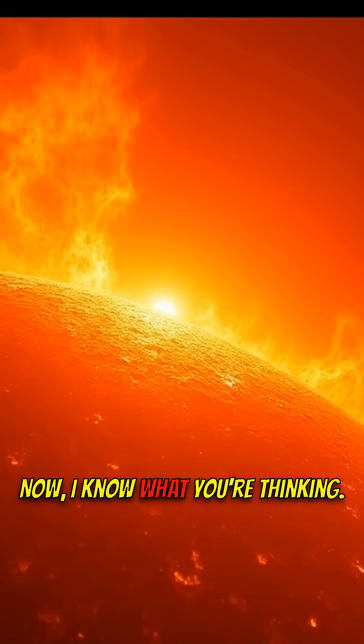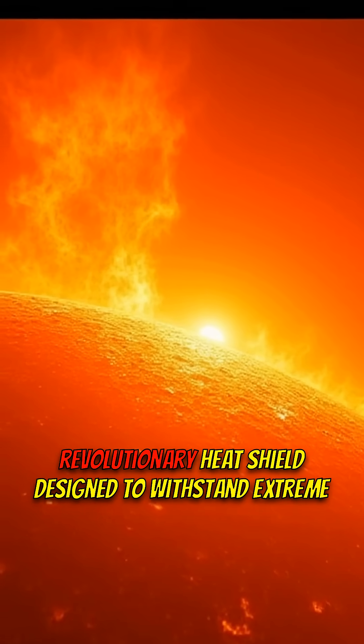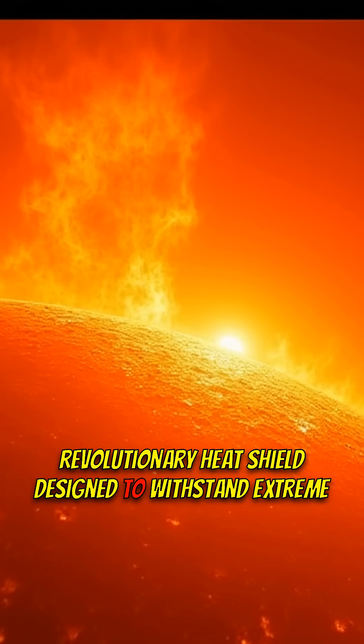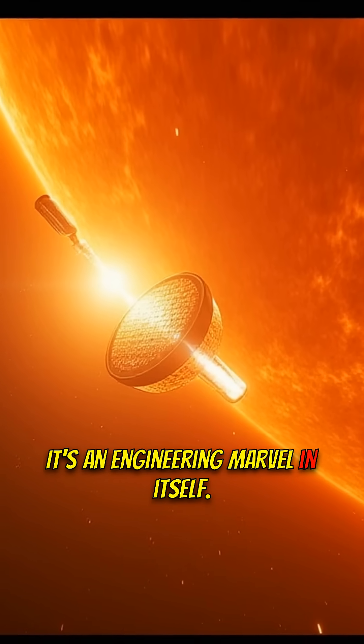I know what you're thinking — how is it even still functioning? The secret weapon is a revolutionary heat shield designed to withstand extreme temperatures and radiation. It's an engineering marvel in itself.